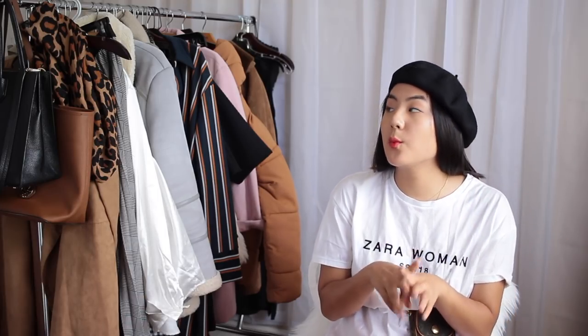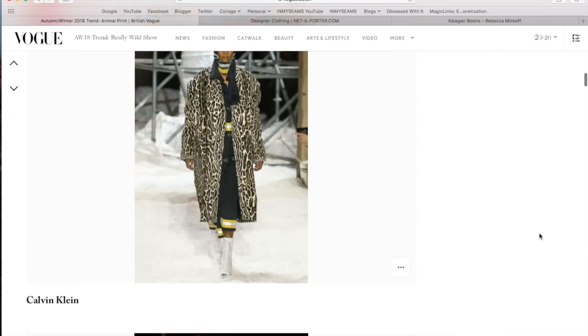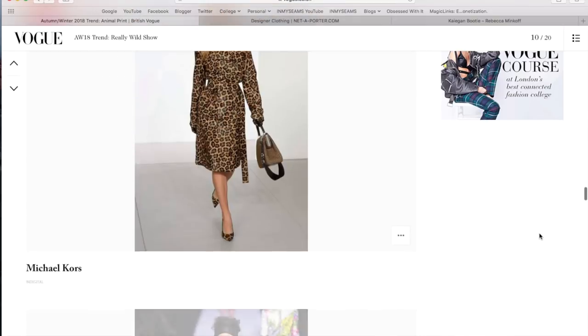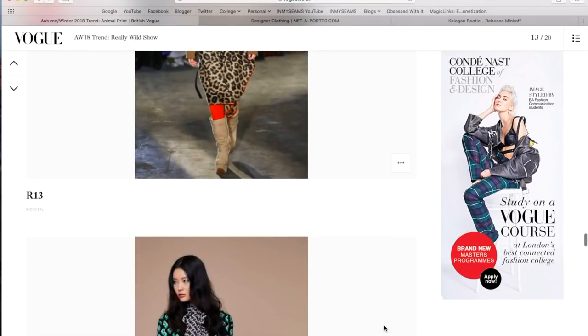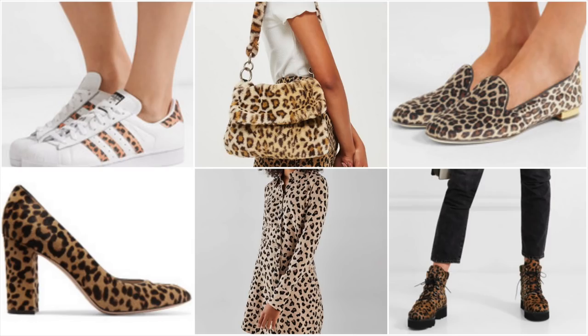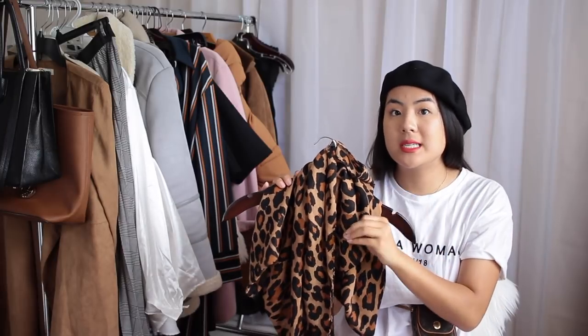Moving on to the next trend, which is animal print — but not just any animal print. We are talking leopard. We see this every single year, but this year she is making a statement. She's coming in on our scarves, our accessories, our shoes, our pants, our tops, our dusters — everything. For me, what I'm really looking out for is a leopard printed beret or baker boy hat, because I think that would just be stunning.